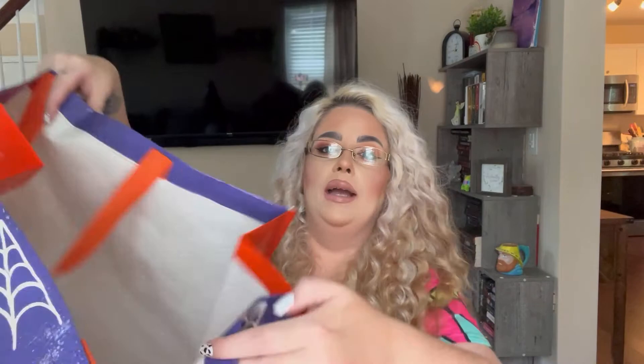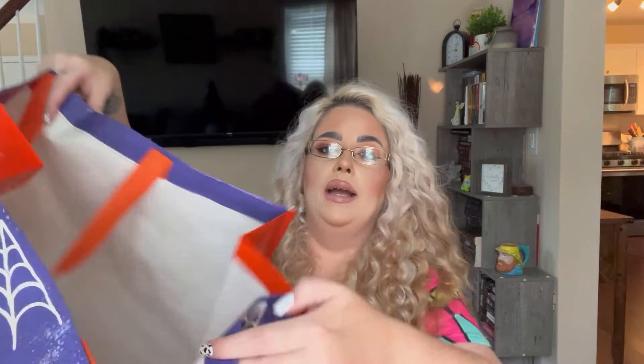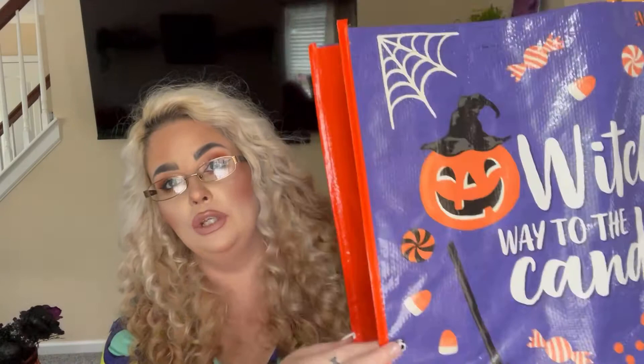Look at this little bag I got too, because I keep forgetting that you need to bring reusable bags into places, and I thought this one was so cute. It says 'which way to the candy' and I'm going to use this. I love it so much. So let's get on to the next few things that I got — I have four more things from Christmas Tree Shop, and then we'll move on to Dollar Tree and the one last item I'm so excited to show you guys.